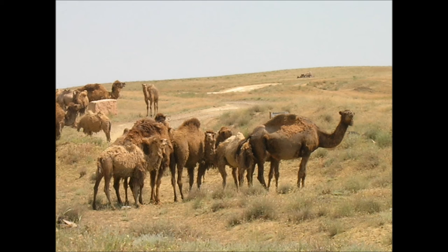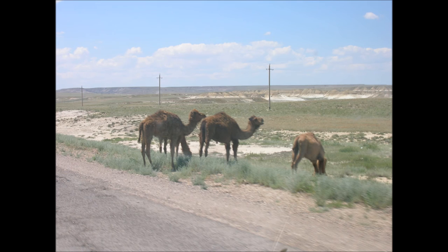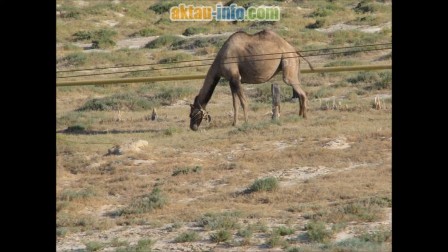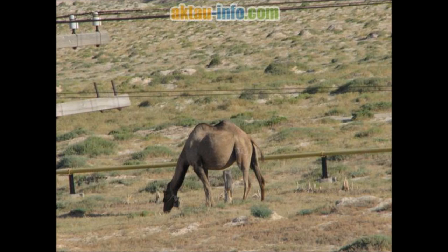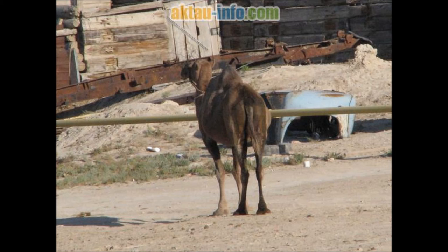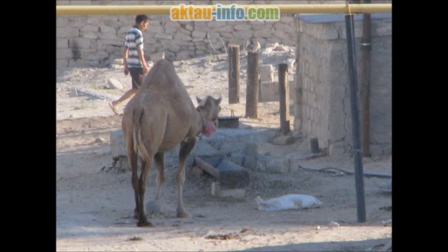Camel milk is a staple food of desert nomad tribes and is sometimes considered a meal in itself; a nomad can live on only camel milk for almost a month. Camel milk is rich in vitamins, minerals, proteins, and immunoglobulins; compared to cow's milk, it is lower in fat and lactose, and higher in potassium, iron, and vitamin C. Bedouins believe the curative powers of camel milk are enhanced if the camel's diet consists of certain desert plants. Camel milk can be made into yogurt, butter, or cheese, though the yields for cheese tend to be low; butter requires souring, churning, and the addition of a clarifying agent.